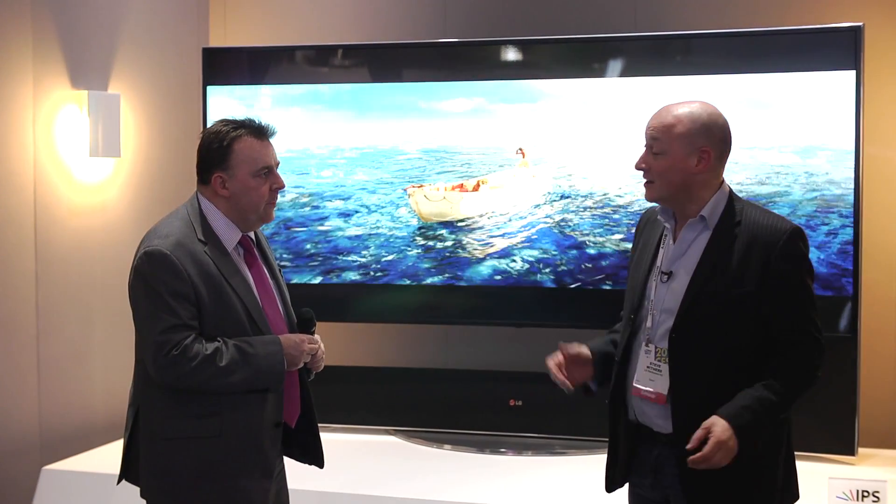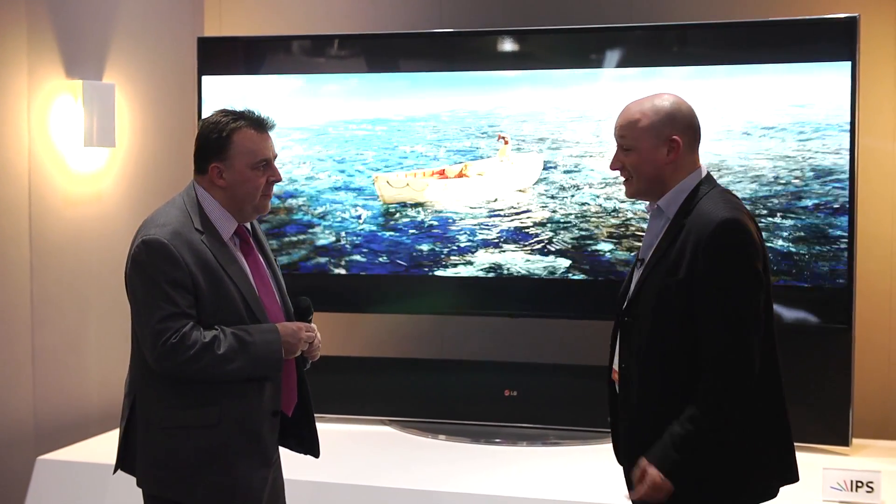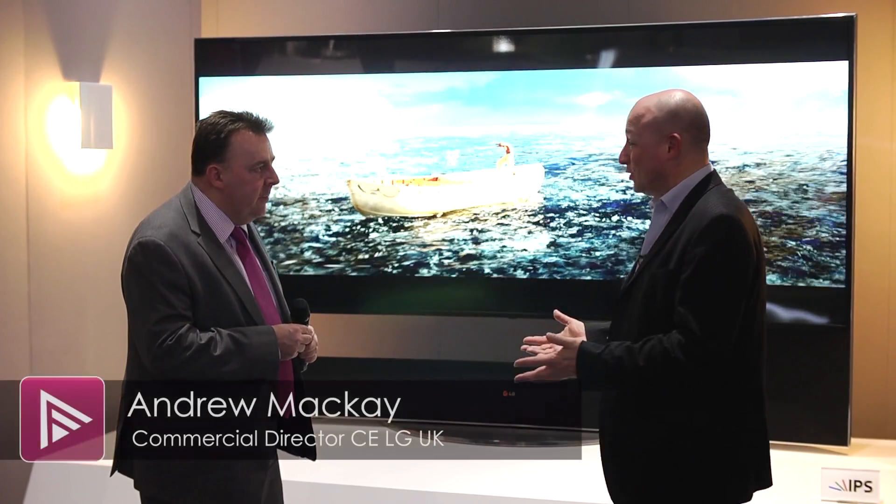We expect to see a lot of 4K and OLED at this year's show, but nothing could have prepared me for the sheer breadth of products on display from the LG stand. I'm joined now by Andy McKay from LG. Andy, this is an incredible line-up. Please talk me through it.